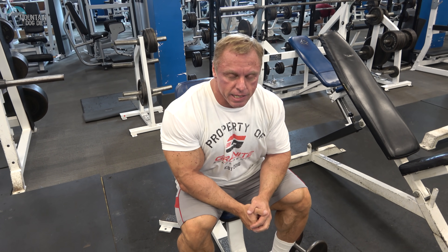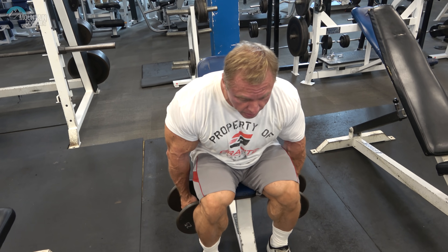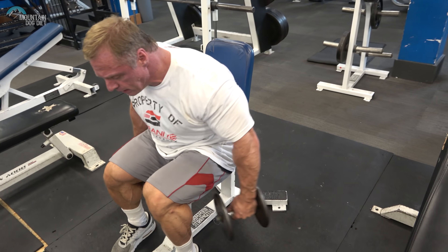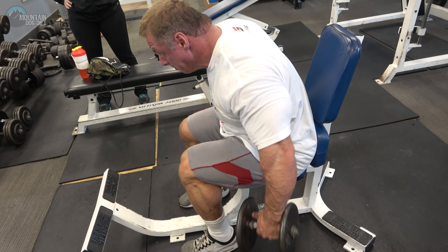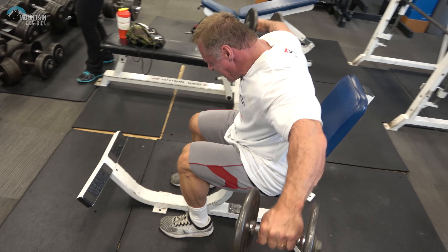Exercise number four is kind of a combination rear lateral and side lateral. You have to work your rear delts — you have to get big, thick rear delts. You also want that nice, wide look, so you have to work your side delts. What I like to do is a lateral raise, but I lean forward a hair so I get a little bit of rear delts too. So you get side delt and rear delt. Lean forward, right here.